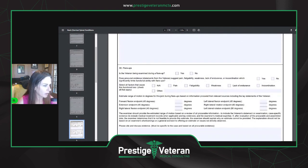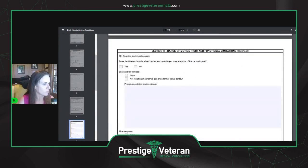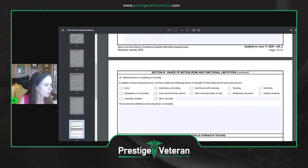Now they'll ask about flare-ups — are you being examined during a flare-up? If not, the examiner is supposed to estimate what your range of motion would be during a flare-up based on your lay statements. They'll also ask about guarding and muscle spasms of the cervical spine, and whether there are additional contributing factors of disability such as swelling, deformity, atrophy of disuse, weakened movements, or disturbance of locomotion.